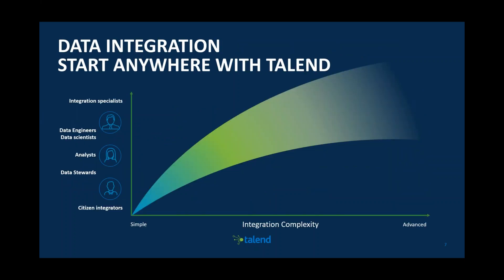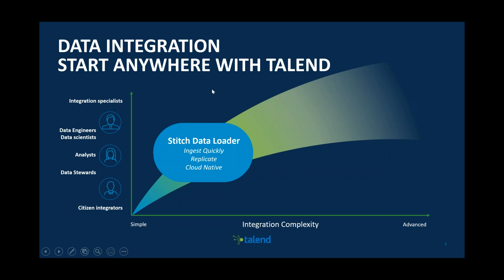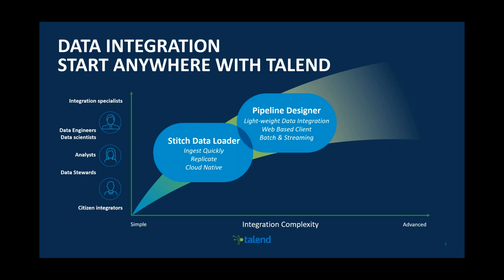With Talend, we can do data integration and start anywhere. Edithi is going to show with Stitch Data Loader how we can quickly ingest and load data, replicating data from cloud-native sources — how we can take in Google Docs data. Pipeline Designer is also Talend's lightweight data integration client for batch and streaming of data, moving towards that real-time paradigm.